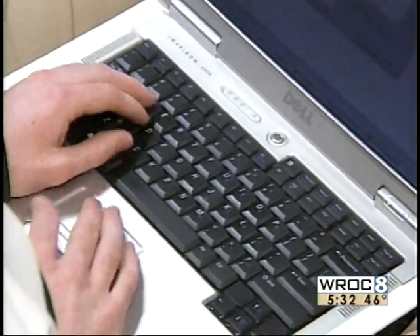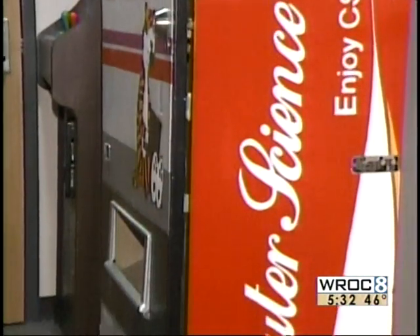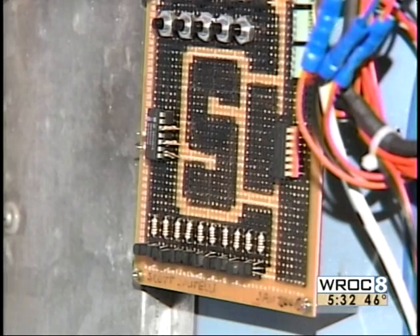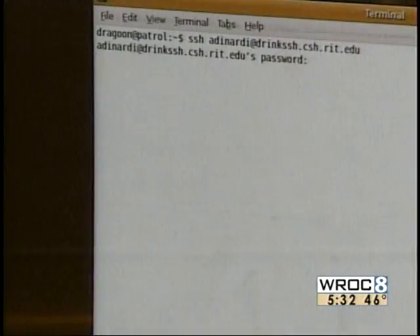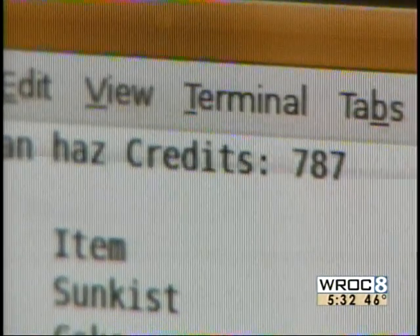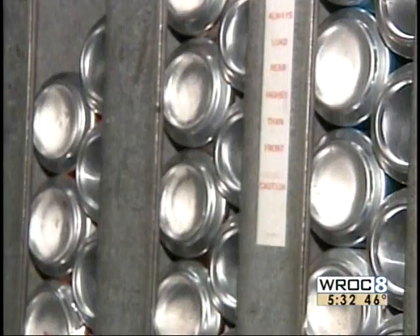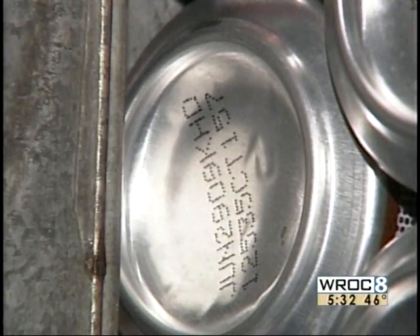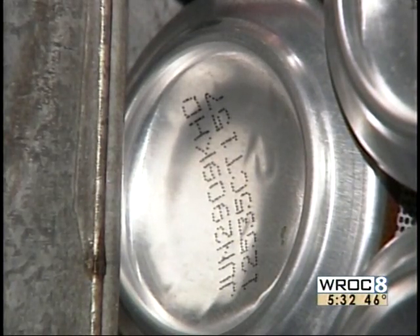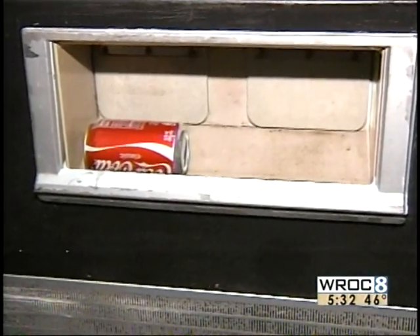With the click of a few buttons on a personal computer, computer science students at RIT — both former and current — can vend a soda from two machines at Nathaniel Rockster Hall. Students have rewired old machines to do just that. With the correct login information, students can use credits to pick a soda selection from a computer and choose how long the vending machine should wait to drop the can. The computer then sends a message to the vending machine, and within 10 seconds or the time frame you've chosen, the can drops from the machine.